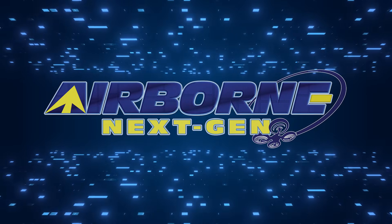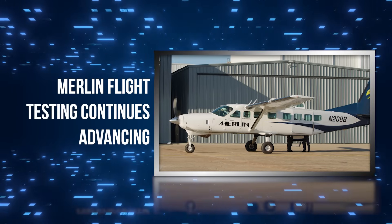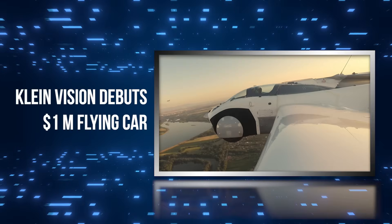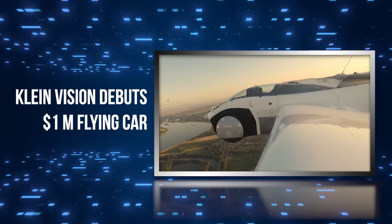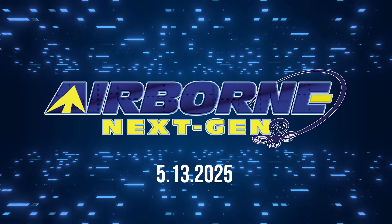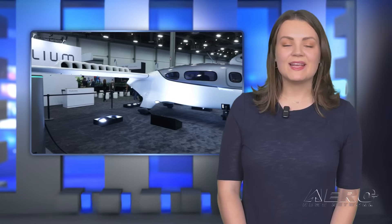Coming up on today's episode of Airborne Next Gen: Merlin flight testing continues advancing, DroneTag calls out Dubai for copycat design, and Klein Vision debuts a one million dollar flying car. I'm your host Holland Lee. Welcome to the Aero News Network's Airborne Next Gen program, a weekly news program covering the next generation of flight, from electric power to vertical lift, uncrewed vehicles, and everything in between. Let's get into today's stories.